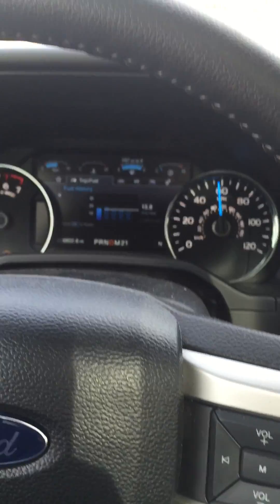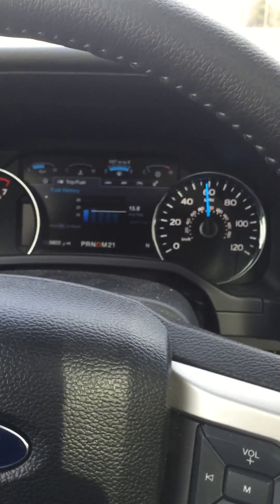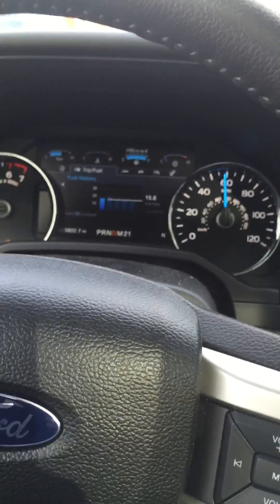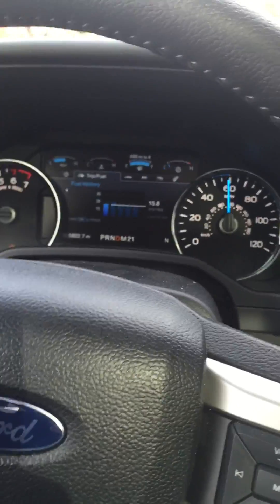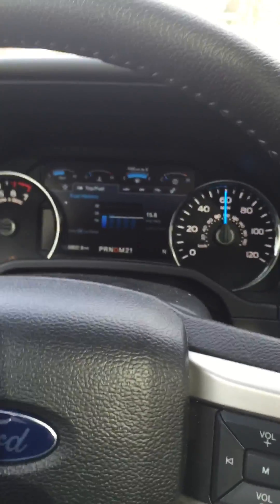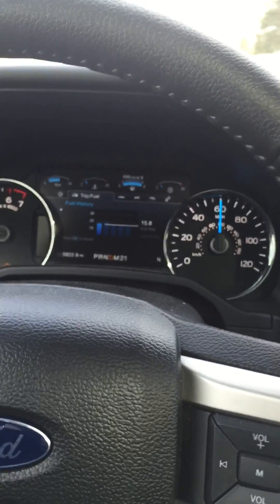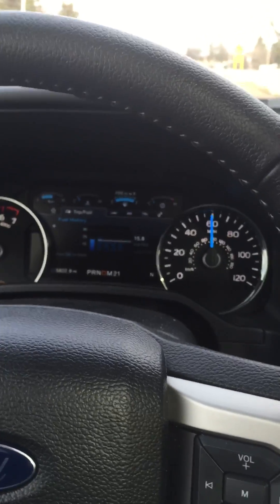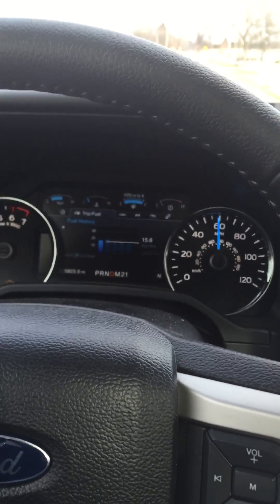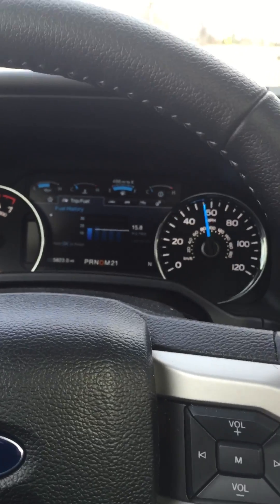I screwed up the other day and actually put E85 in my 2015 F-150 EcoBoost, which technically is not supposed to have E85 run through it. The dealership said that my truck wouldn't even start with E85, and I am actually driving with the E85.